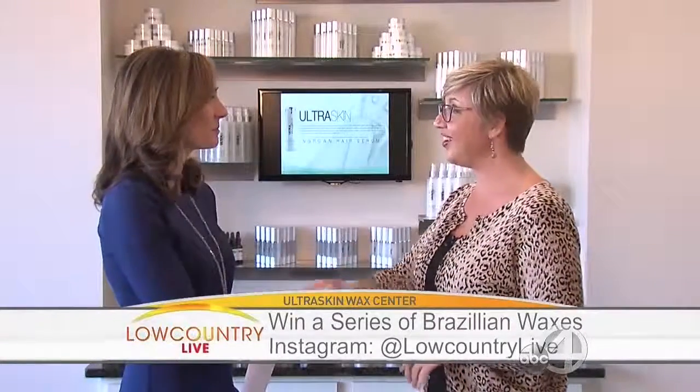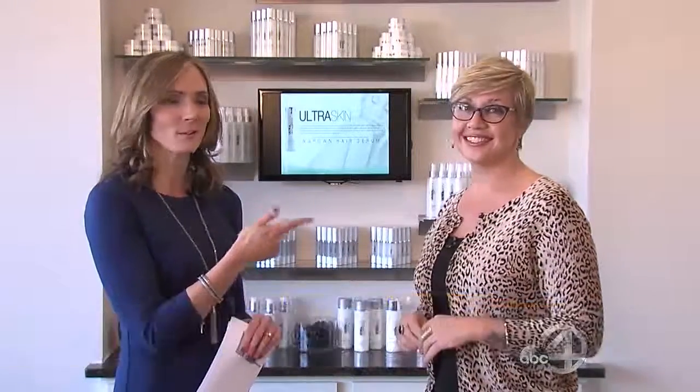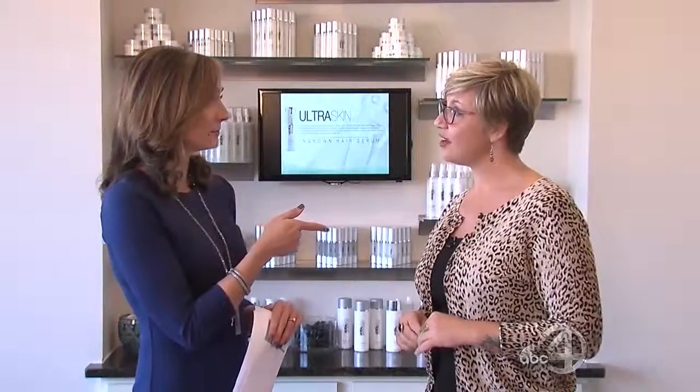You guys do it all — thank you so much, such a pleasure. Check them out: Ultra Skin Wax Center, three locations. Their website is ultraskinwaxcenter.com. Can't miss it. We've got much more Low Country Live coming up right after the break.